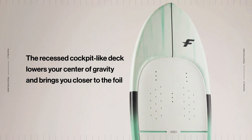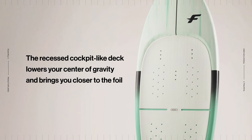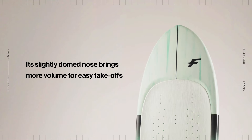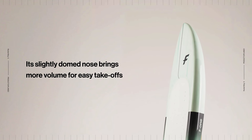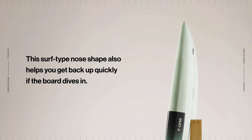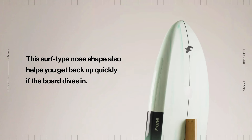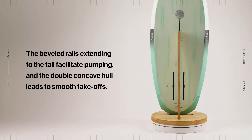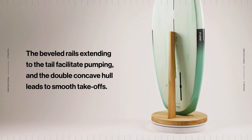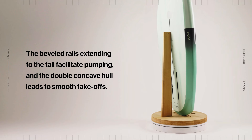The recessed, cockpit-like deck lowers your center of gravity and brings you closer to the foil. Its slightly domed nose brings more volume for easy takeoffs. This surf-type nose shape also helps you get back up quickly if the board dives in.